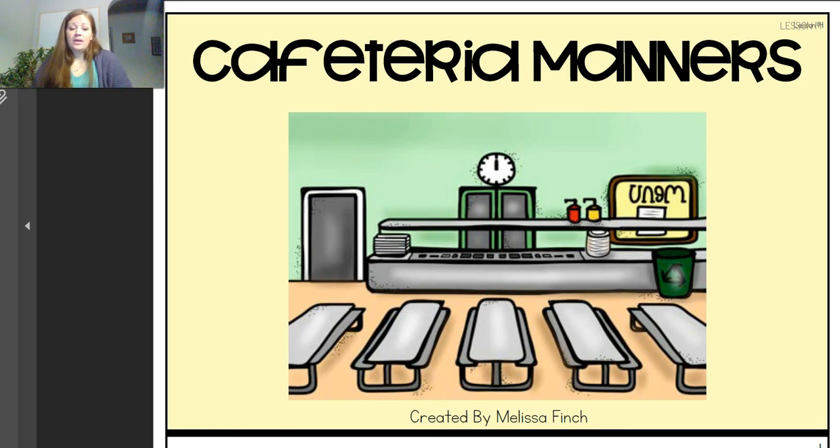Hello boys and girls, Miss Amy is back with our Behavior Basics lesson. Today we are starting a new unit on school rules. I know it seems silly to focus on school rules even though we're not actually at school, but I think it's very important that we continue working on the school skills we need, because next year hopefully we'll be back in school. Today we're going to talk about cafeteria manners, and these are skills we can definitely be practicing at home when you're in the kitchen eating lunch, dinner, and breakfast with your family.